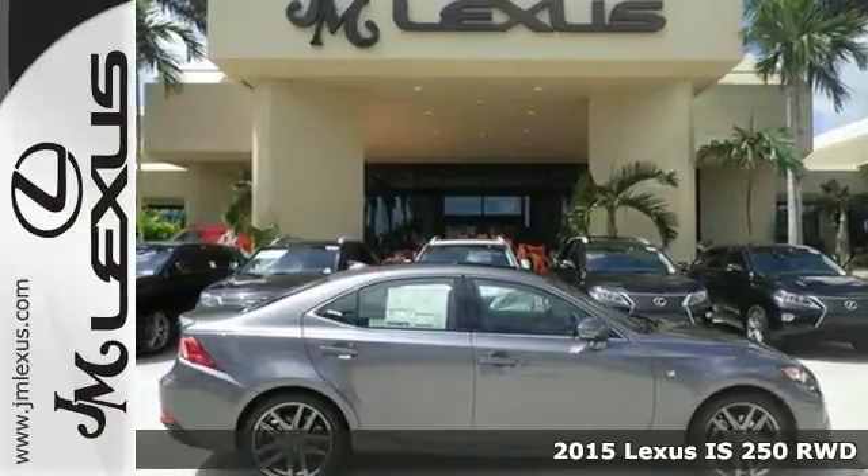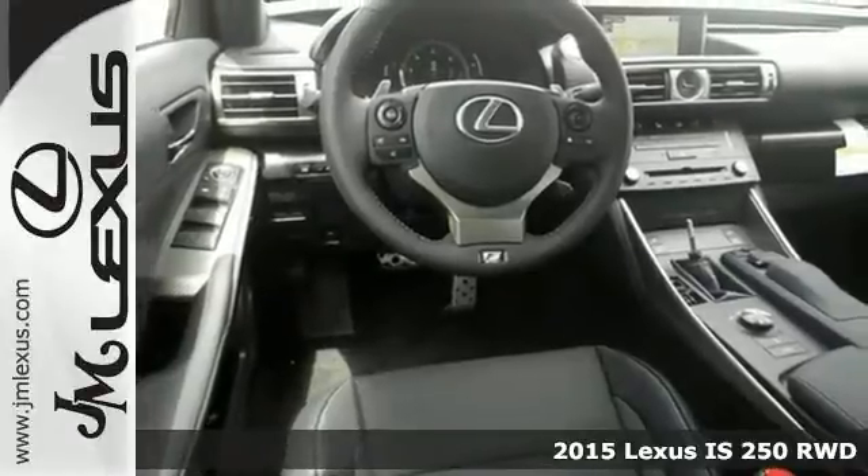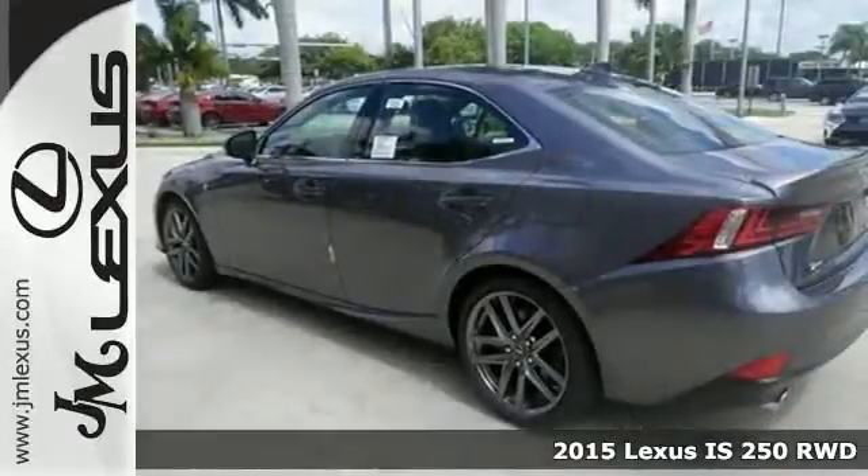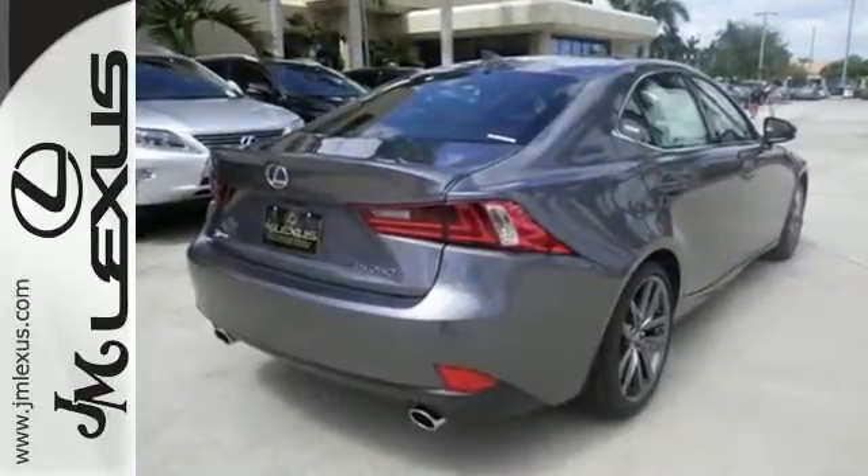Here's a 2015 Lexus IS. Change lanes and leave the crowd behind with stunning looks and track-honed performance. From within, you'll enjoy every aspect of comfort and visibility.